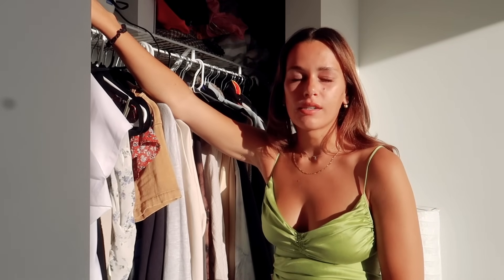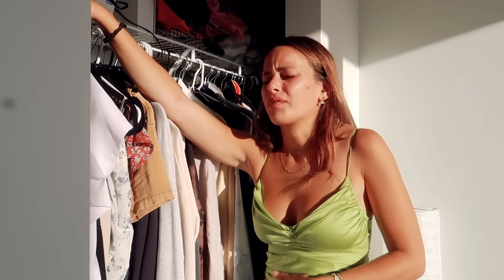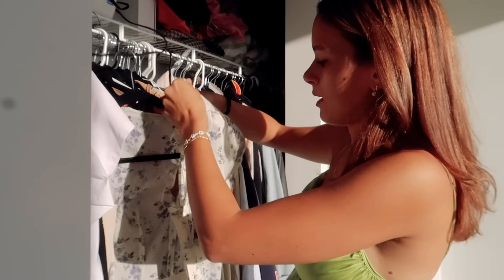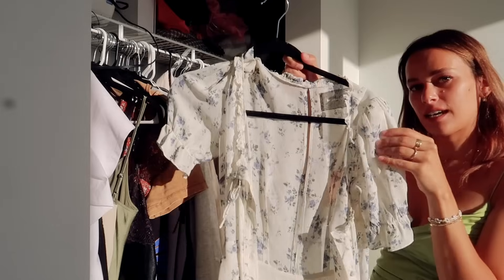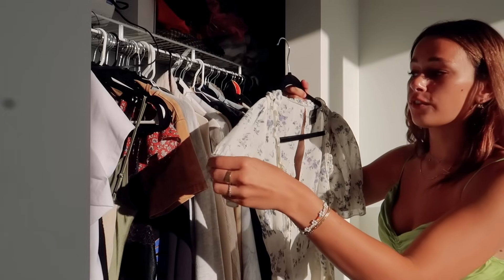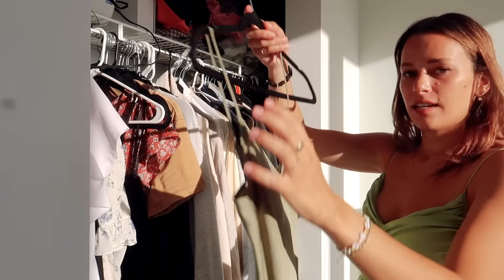I'm turning into a dress girl for the summer — all I do is put on dresses because they're so much easier and I feel way more confident in a dress and sneakers walking Ernie than in jean shorts or biker shorts. This one buttons all the way down and has little poofy sleeves — so cute with white sneakers. It's from Reformation but I got it off Depop — I would never pay full price.